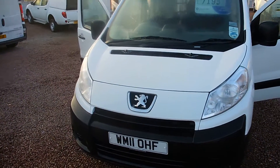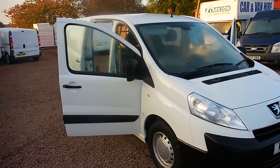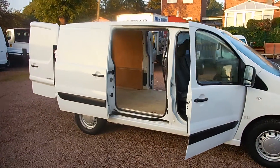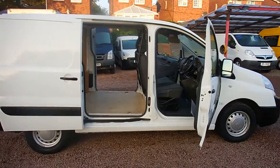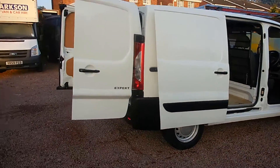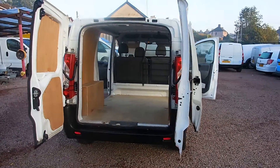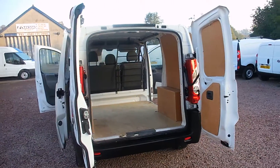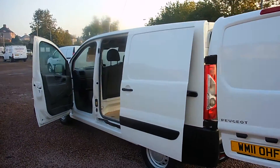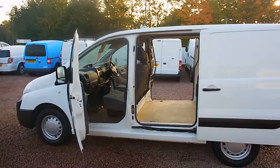So there you have it, that's the 2011 Peugeot Expert HDI short wheelbase, finished in factory light with the 1.6 litre diesel engine. Covered just 24,000 miles, full service history, and it is in absolutely immaculate condition both inside and out — hardly been used. Last serviced just 2 months ago in August of 2015.